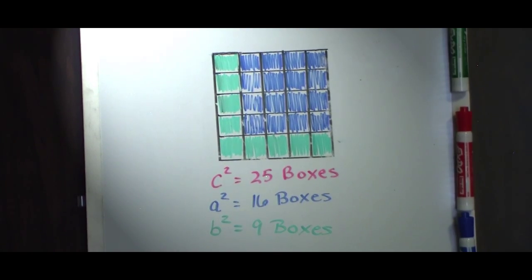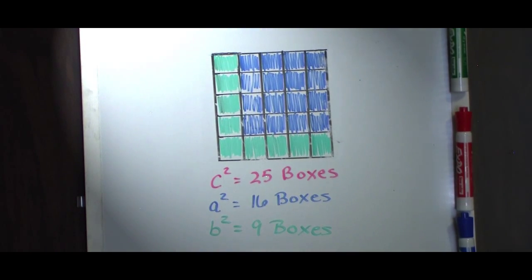The Pythagorean theorem can also be expressed in a graphical representation. If we take C squared, or 25 boxes, we see that A squared, or 16 boxes, and B squared, 9 boxes, both fit inside the C squared box, proving that A squared plus B squared does in fact equal C squared.